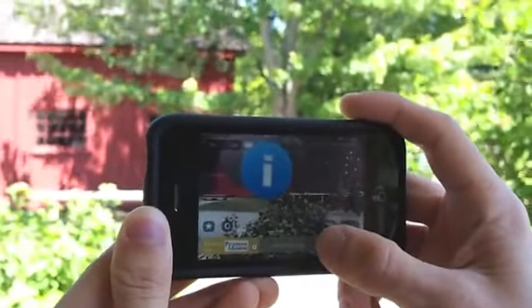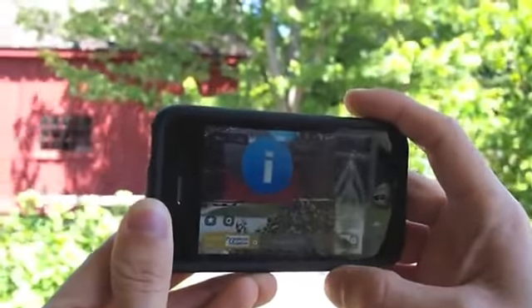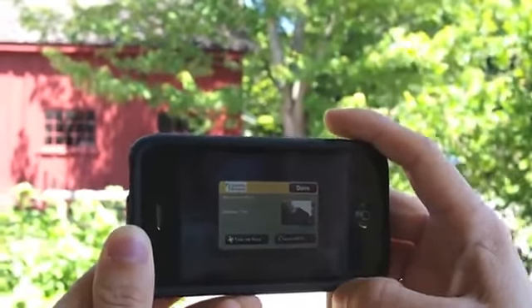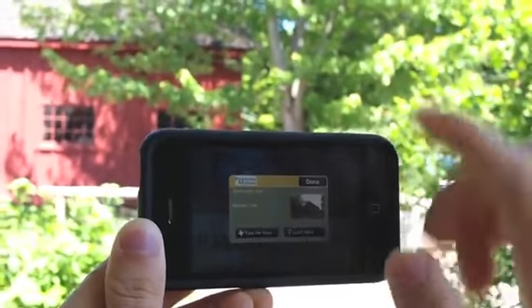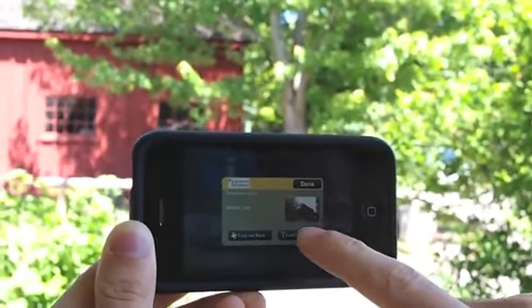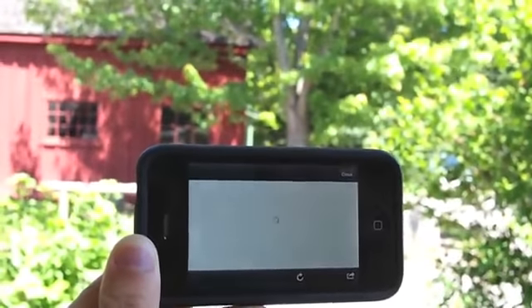Let's check out the blacksmith shop. All I do is point my phone at the information icon overlaid on the blacksmith shop and press the title below. I see a photo of the blacksmith shop, how far away I am from it, I can get directions there, or I can hit learn more to learn more about the building.